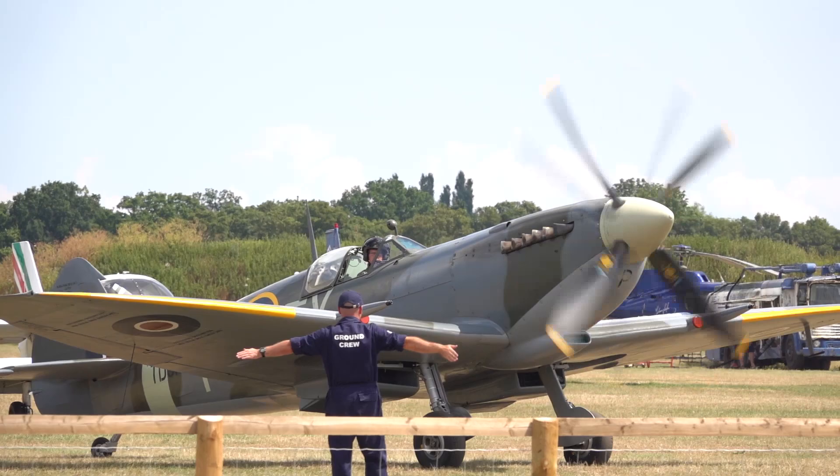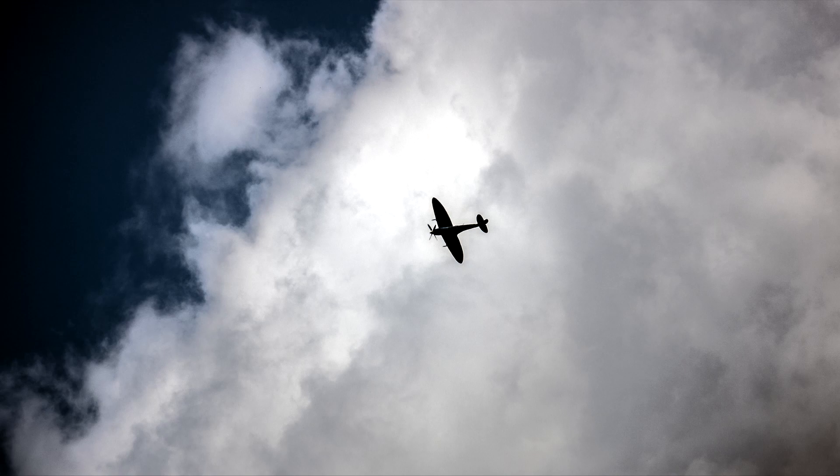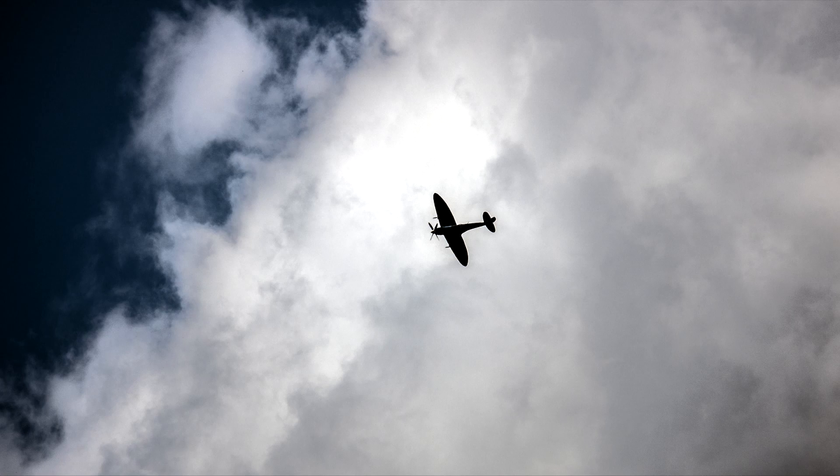Basically I ended up getting some really cool shots, really pleased. The quality of the camera is brilliant, especially in light like today — it was amazing. The only downside was there was a lot of heat haze, so anything more than 100 metres away had quite a bit of heat haze, especially low down on the ground.